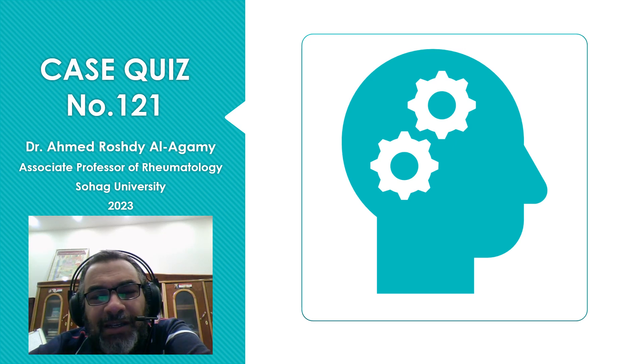As-salamu alaykum wa rahmatullahi. Today we will have case quiz number 121.